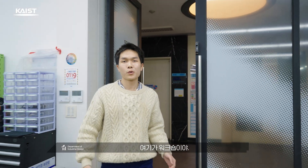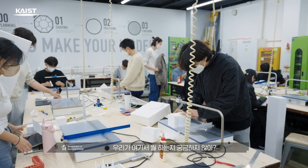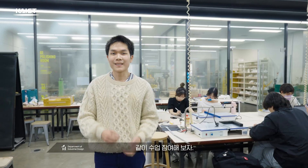This is the workshop where we prototype and materialize our projects. You might be wondering what we are doing in this class, so let's take a look together.